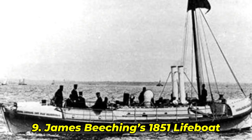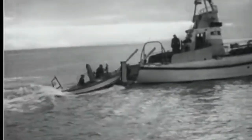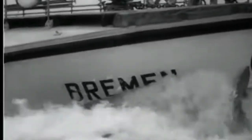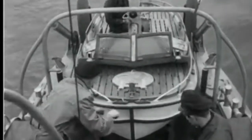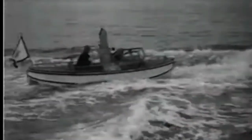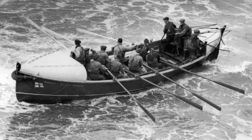Number 9: James Beeching's 1851 Lifeboat. This was the one that changed everything. In 1851, James Beeching introduced a lifeboat that could self-right using nothing but sheer design brilliance — no electronics, no motors, just perfect weight distribution and curved hull geometry. It was tested in front of thousands, flipped deliberately, and bounced back to applause. It saved hundreds of lives and set the standard for future rescue boats. "A boat that refuses to stay down," the papers wrote.